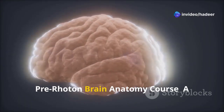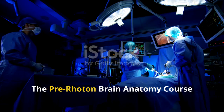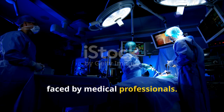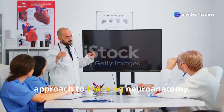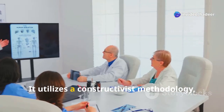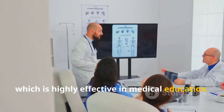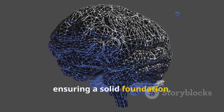The Pre-Roton Brain Anatomy Course offers a solution to these challenges faced by medical professionals. This course takes a unique and innovative approach to teaching neuroanatomy, utilizing a constructivist methodology which is highly effective in medical education. Knowledge is built step by step, ensuring a solid foundation.